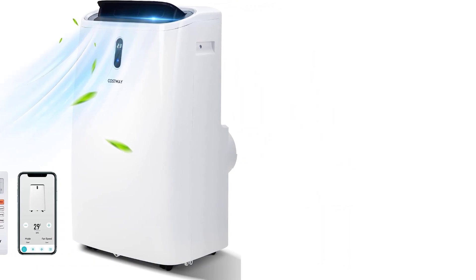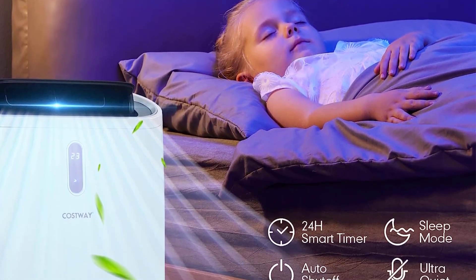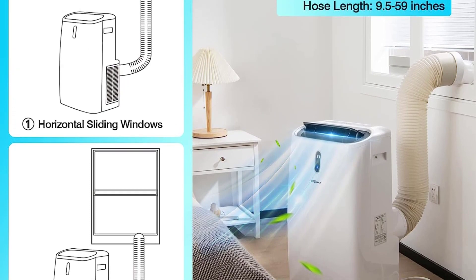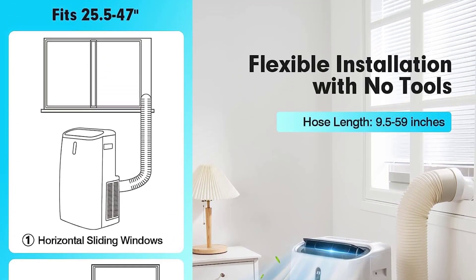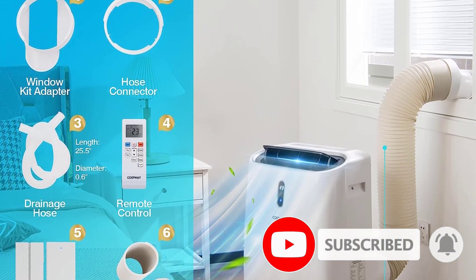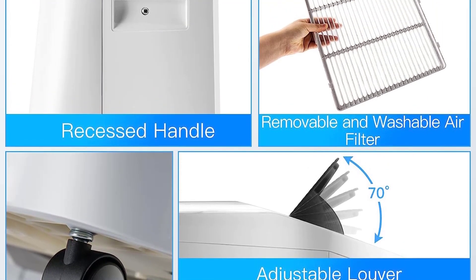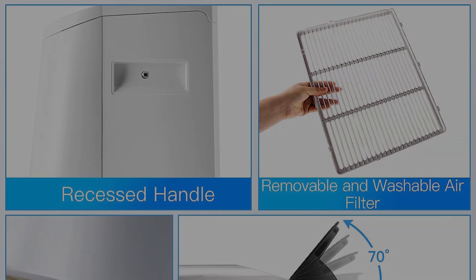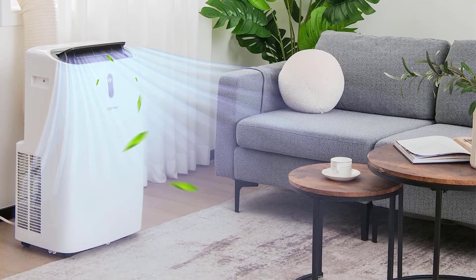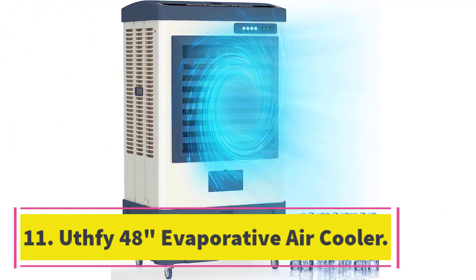Number ten: Costway 12,000 BTU portable air conditioner. Stay comfortable year round with the Costway 12,000 BTU portable air conditioner. This 4-in-1 oscillation air cooler features cooling, dehumidifying, heating, and fan modes to fulfill all your needs. With three wind speed settings, temperature conversion, and 70-degree oscillation, it is easy to customize your airflow. It also has three control settings and a 24-hour timer. The detachable air filter and user-friendly design make maintenance a breeze. It is perfect for rooms up to 450 square feet and can be moved effortlessly with 360-degree wheels and portable handles.